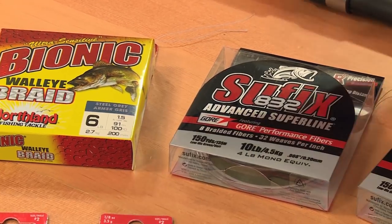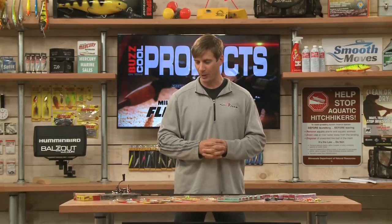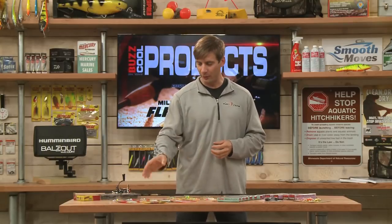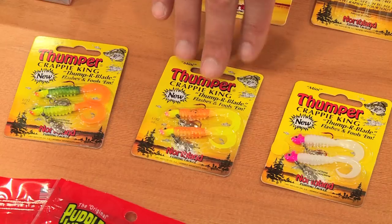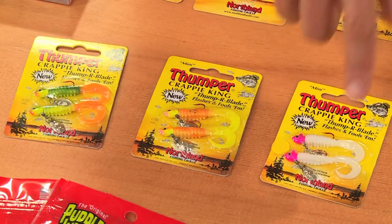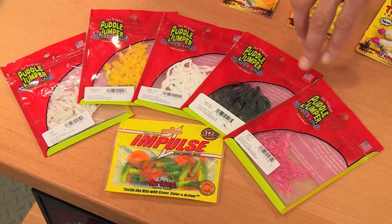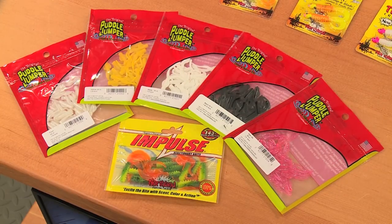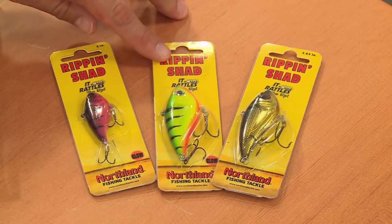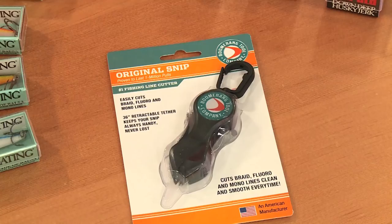For line, a couple of braided options — braid has really come on strong in the past few years. Here's one from Northland Tackle: the Bionic Walleye Braid, and the Sufix 832 line. A couple jigs here for springtime panfish, fishing pre-rigged with some trailers. The VMC Spin Jig Curly Tail and from Northland Tackle the Thumper Crappie King — both have small blades underneath, which adds a little bit of vibration. From Northland Tackle, the Impulse line and the Puddle Jumper line for panfish, great to put on the backs of small jigs. Also the Rip and Shad from Northland Tackle — rattlebaits are really nice for covering water, making a lot of sound so you can find fish.